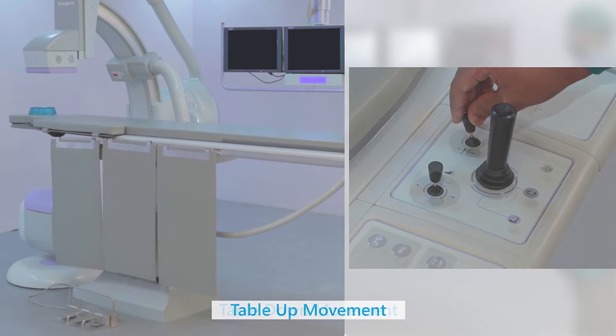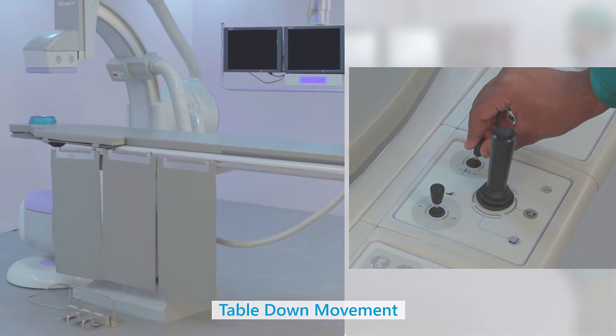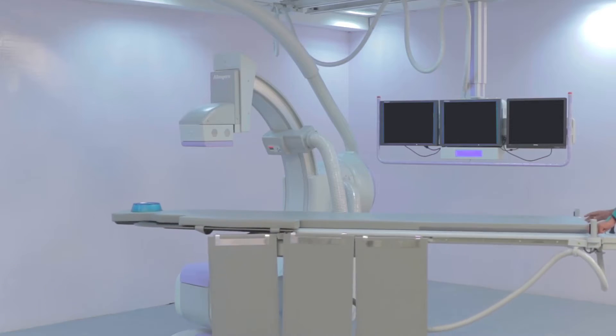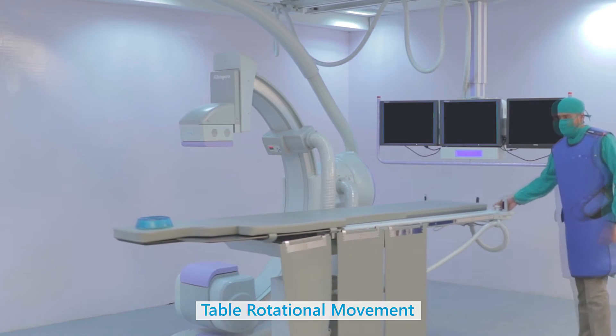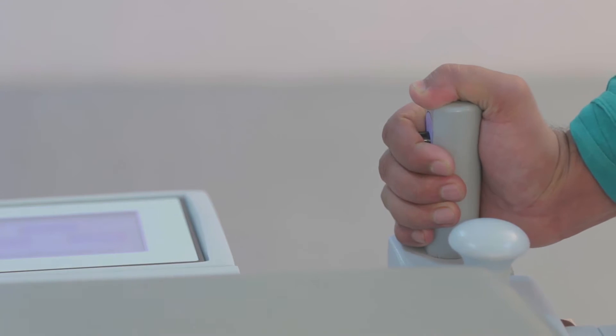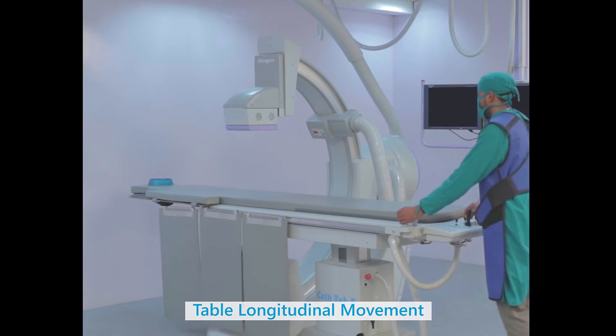Apart from all major movements of this specially designed low-height cat table, the pivot movement of the tabletop with electromagnetic locks enables stopping at any desired position. Such movements provide quick access to the patient in emergency situations like CPR.